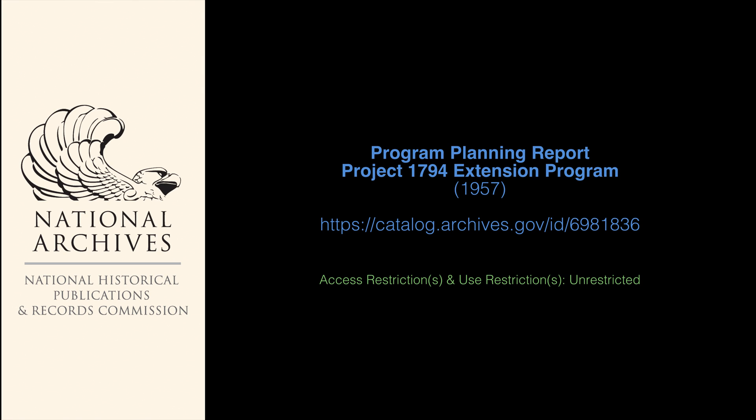And here, the second report: Program Planning Report, Project 1794, extension program from 1957.